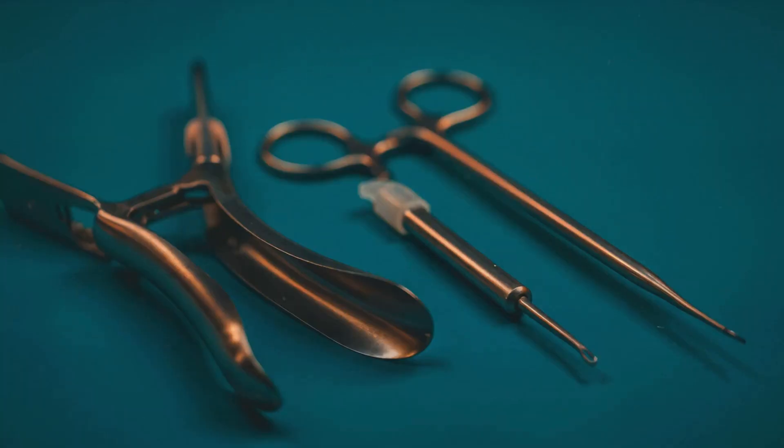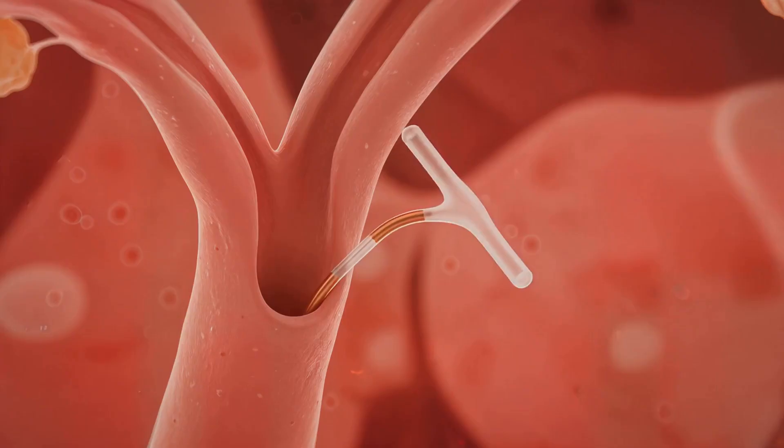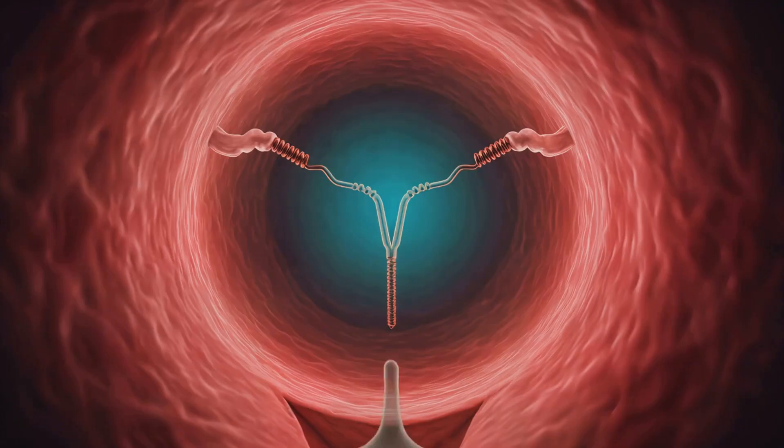The IUD is inserted through the cervix during a clinical procedure. Once in place, its arms expand to anchor within the uterine cavity.